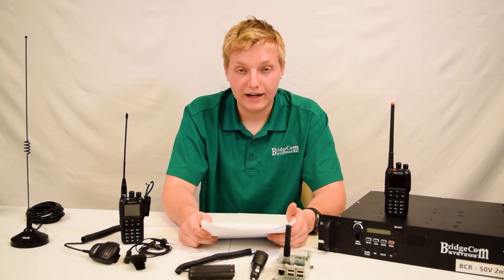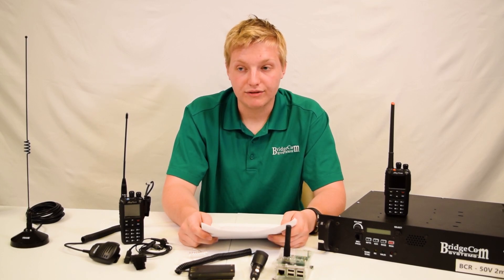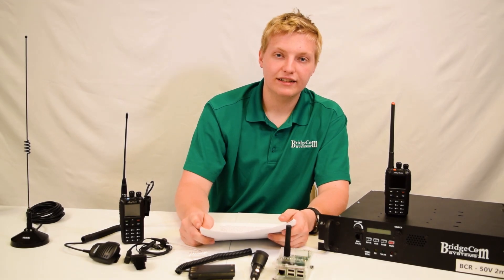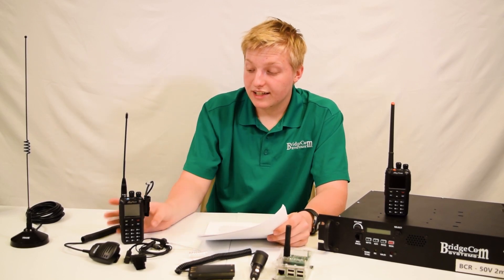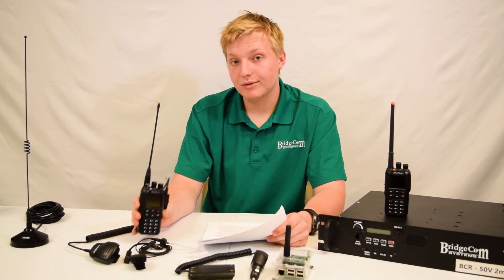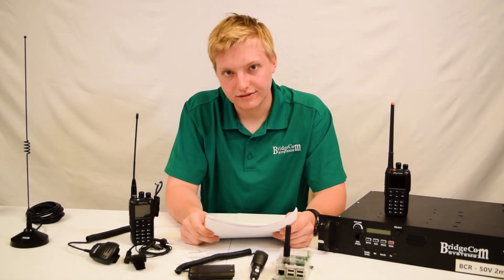For people who travel around the city and want their radio to change automatically, roaming is going to be great. But for people using hotspots or who primarily operate stationary, it won't do much. If you'd like to learn more about the AnyTone 878 Plus and its roaming capability, please check the link in the description below. Thanks guys, 73.